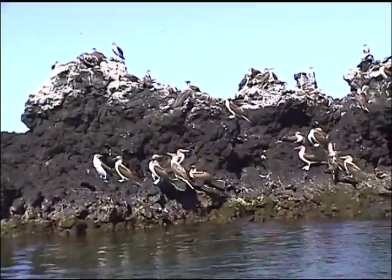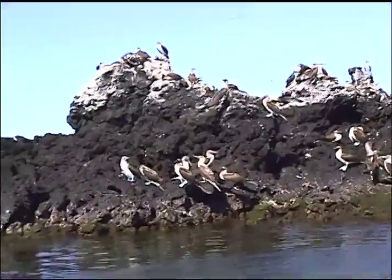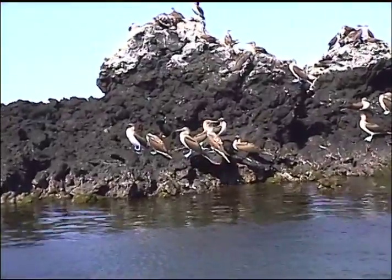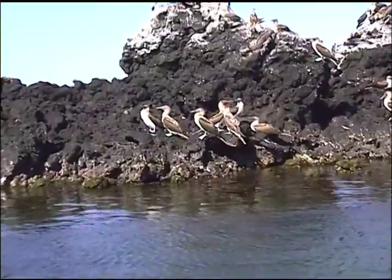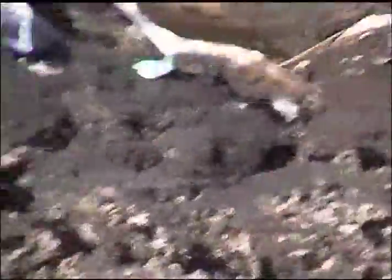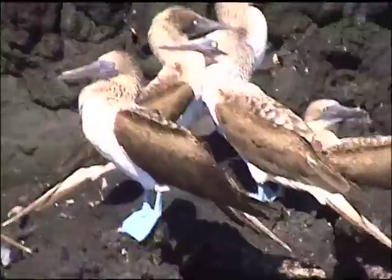Here's a penguin. This algae is the main diet for marine iguanas. Look at that — see the blue feet on these birds? These are the famous blue-footed booby. You can really see their blue feet against the black lava.